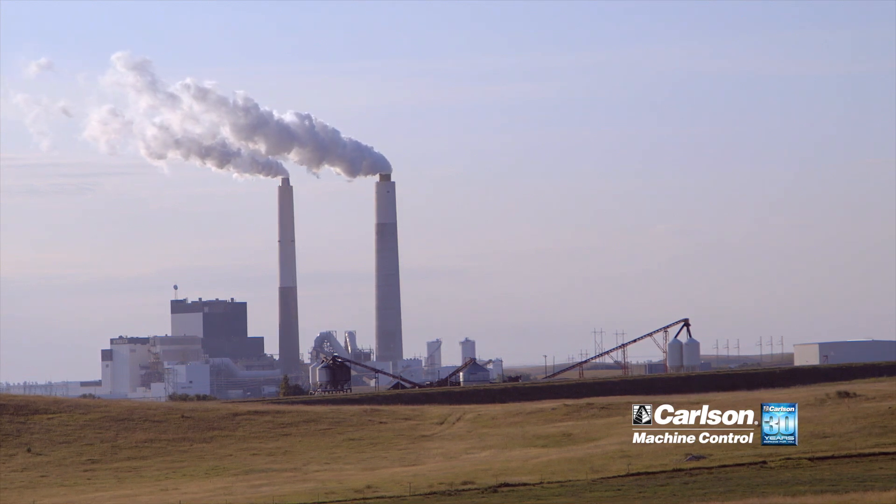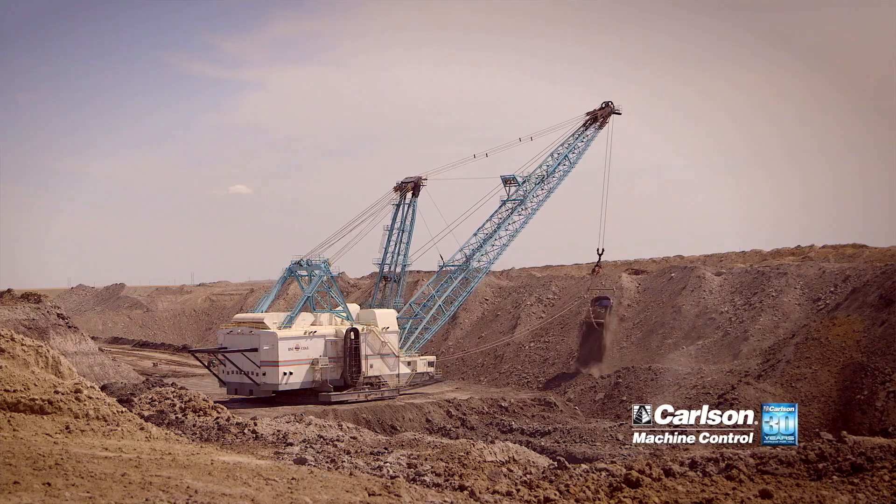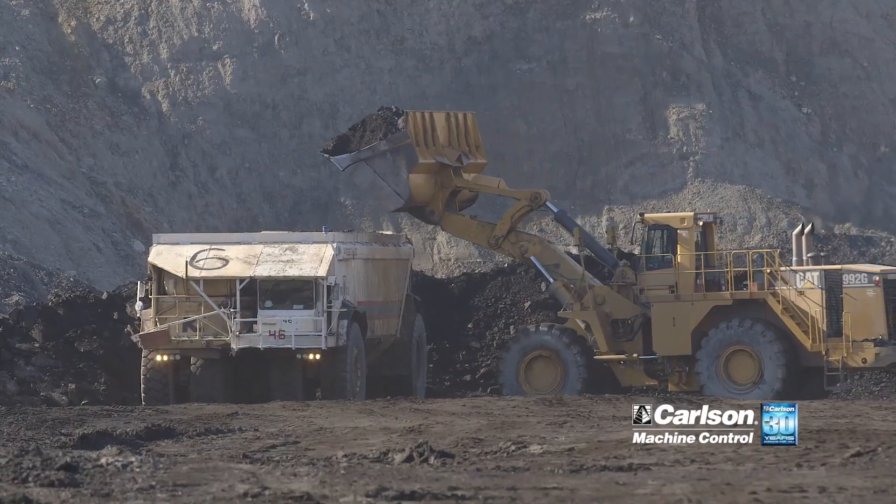We're located in central North Dakota. BNI Coal's main customer is Minn Kota Power, which consists of two generating stations. All our coal basically goes to them — we mine on average 4 million tons per year. We're a 24-hour mine operation with our draglines, and our coal loading fleet works on a five-day schedule.